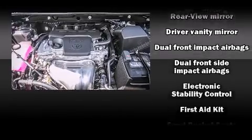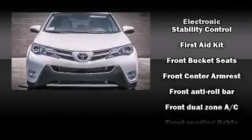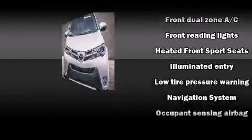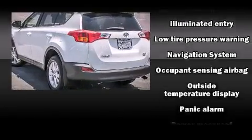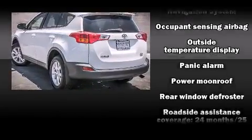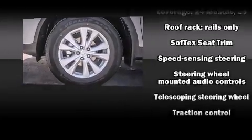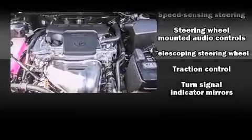Toyota ensures the safety and security of its passengers with equipment such as dual front impact airbags with occupant sensing airbag, head curtain airbags, traction control, a panic alarm, and four-wheel disc brakes with ABS. Brake assist technology provides extra pressure when applying the brakes.